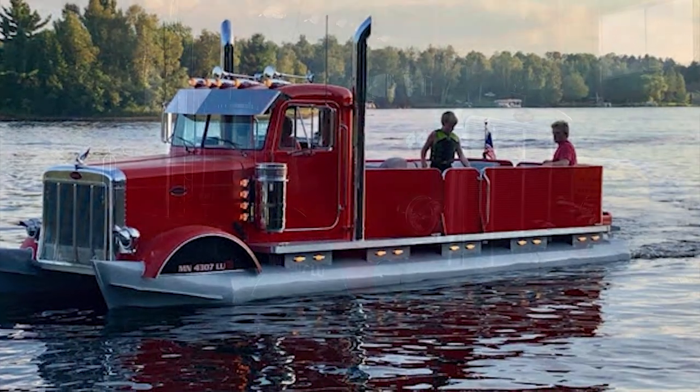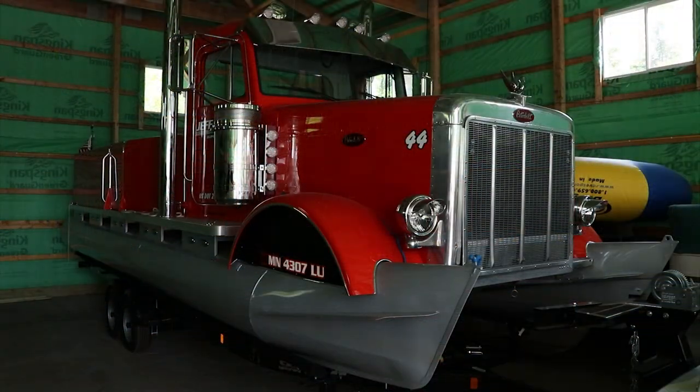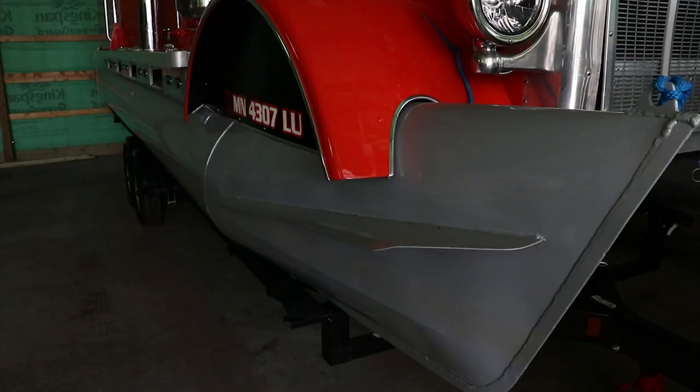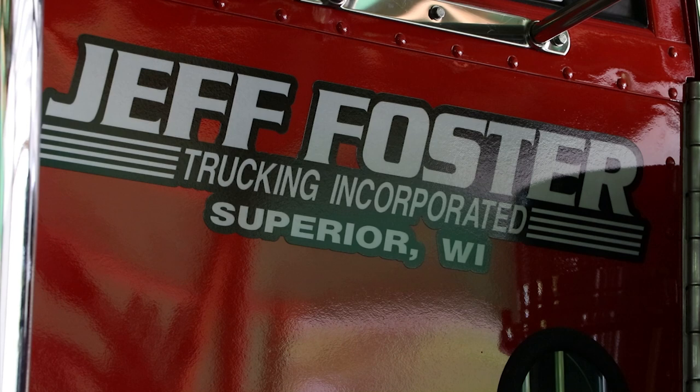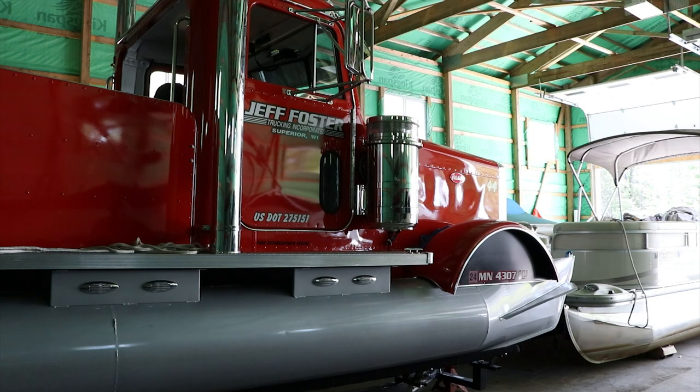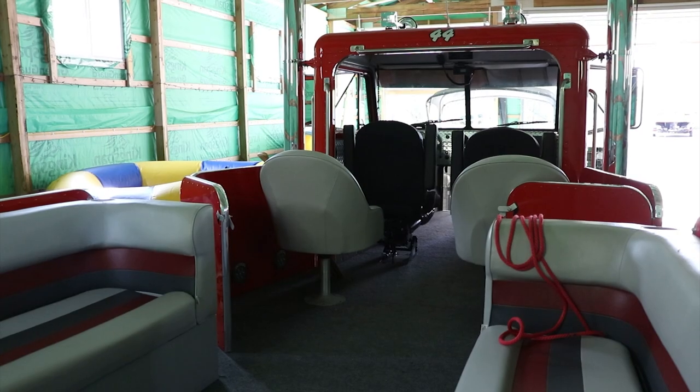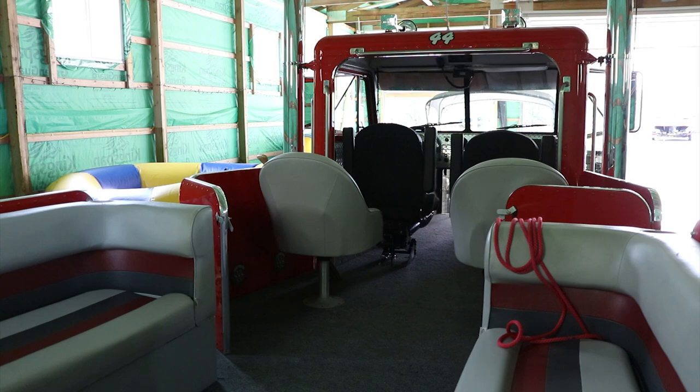Peter Toon is a 1987 Peterbilt cab hood built on a mid-80s pontoon boat chassis. We take it out most summers. We put it together in 2017, water tested it in the fall of 2017, and that was the first year we had it up here on Island Lake, north of Duluth. It was pretty easy on the boat side of things because the back of it is pontoon seats to start out with.